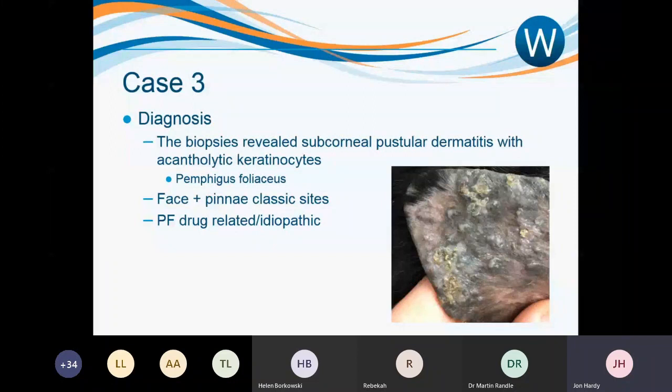In the majority of dogs and cats, pemphigus foliaceus is an idiopathic autoimmune disease. However, there are situations where it has been drug-related — there have been some links to old spot-on products no longer available. Pemphigus-triggered pustular disease as a drug reaction can look very like pemphigus foliaceus. The vast majority seen have no identifiable underlying cause.